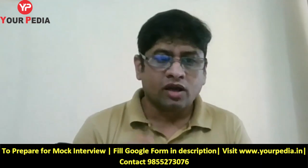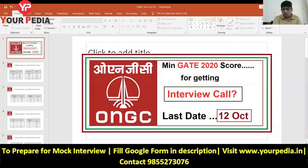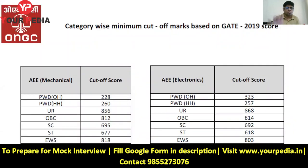Let me share my screen and show you the expected GATE score cutoff. As I told you, the last date is 12th October, so those who want to apply please do so before then. On this screen you can see the cutoff data for different branches and different categories from 2019 ONGC recruitment.